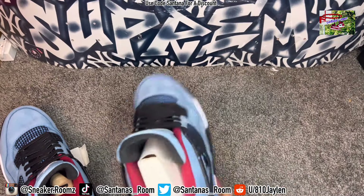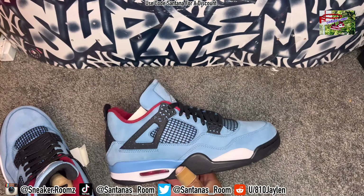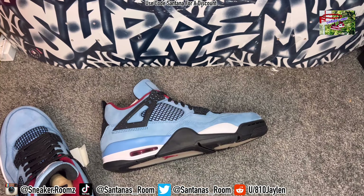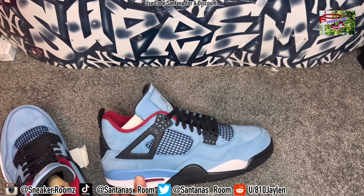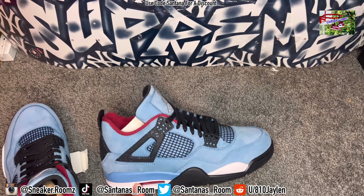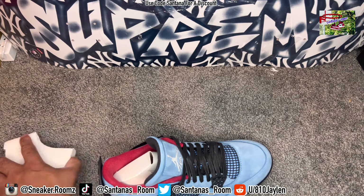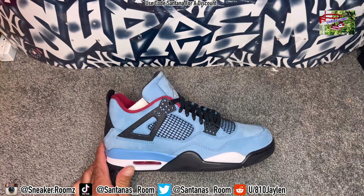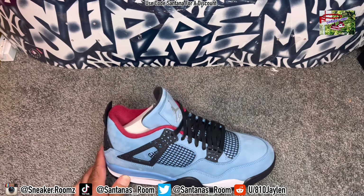It's just a fire shoe. The oiler color — blue, Houston Oilers. To me, it's just clean, super clean. I remember when I had them, they weren't even going for much at all. So it was crazy how they shot up in price. And once that happened, the Travis Scott collection just took off — never look back.